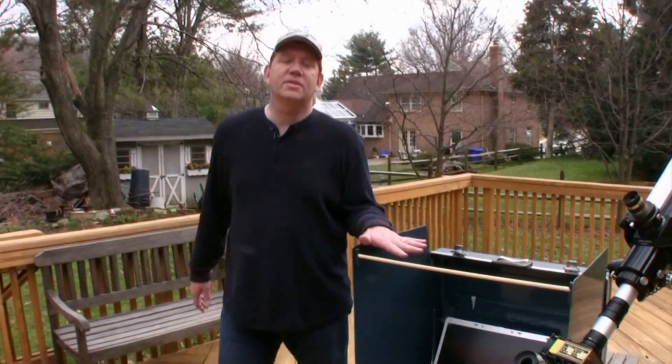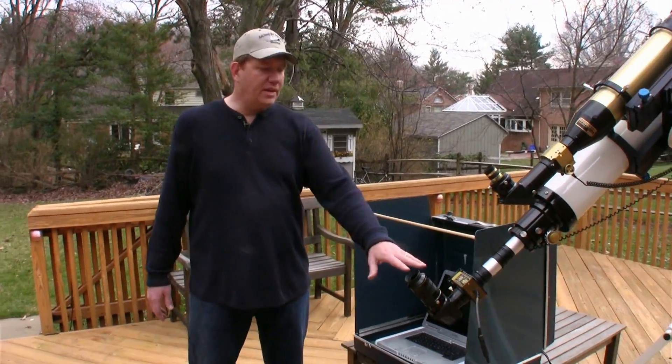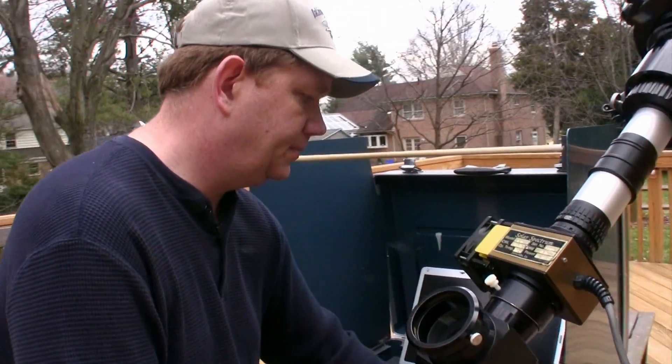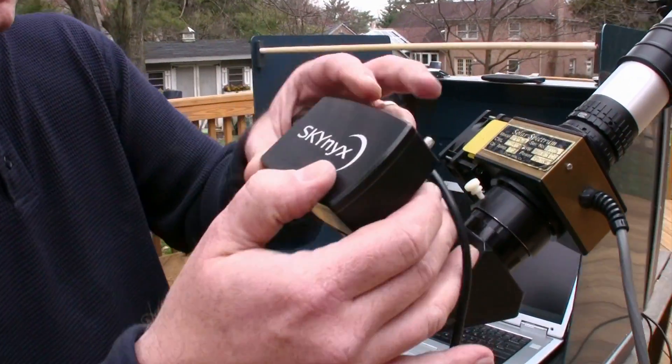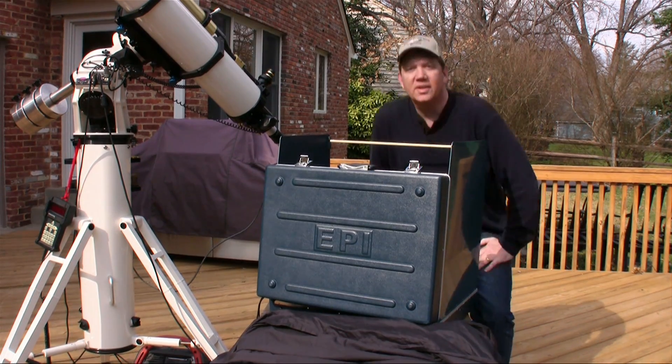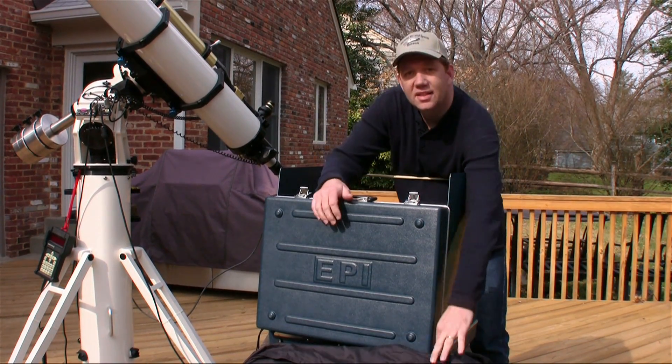When I take pictures of the sun, I have a camera on the end of the scope, and the data is fed right into a laptop computer. I use special programs to capture the sun and to manipulate it and to make it look pretty. Since it's so bright, we'll need a shroud so we can block the light and see the computer screen.